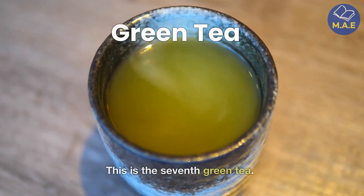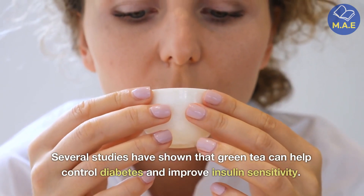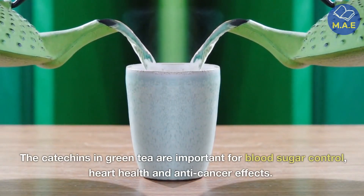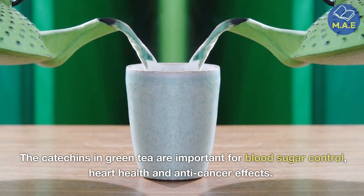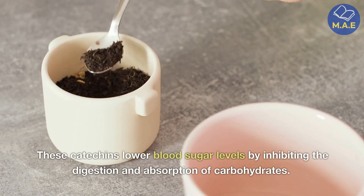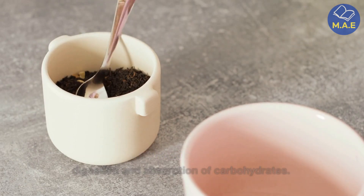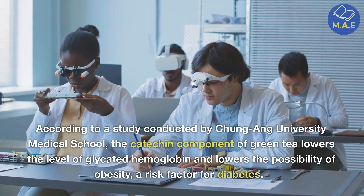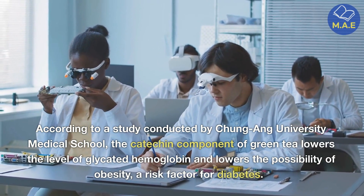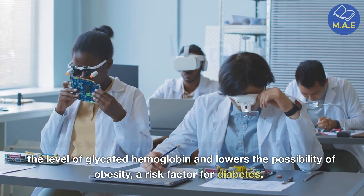Seventh, green tea. Several studies have shown that green tea can help control diabetes and improve insulin sensitivity. The catechins in green tea are important for blood sugar control, heart health, and anti-cancer effects. These catechins lower blood sugar levels by inhibiting the digestion and absorption of carbohydrates. According to a study conducted by Chung Yang University Medical School, the catechin component of green tea lowers the level of glycated hemoglobin and lowers the possibility of obesity, a risk factor for diabetes.